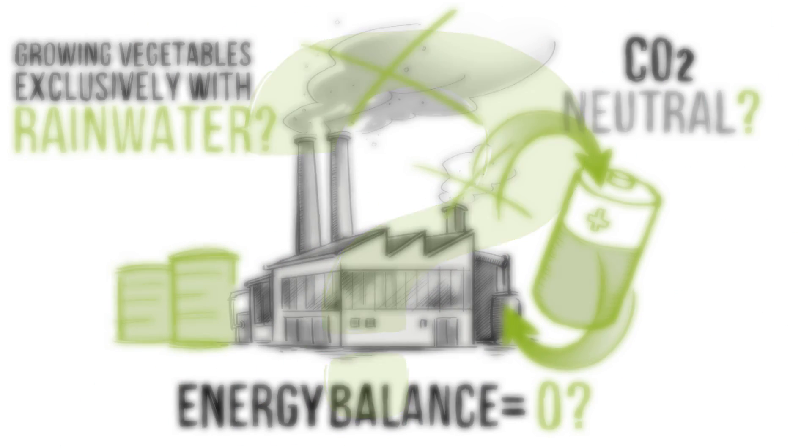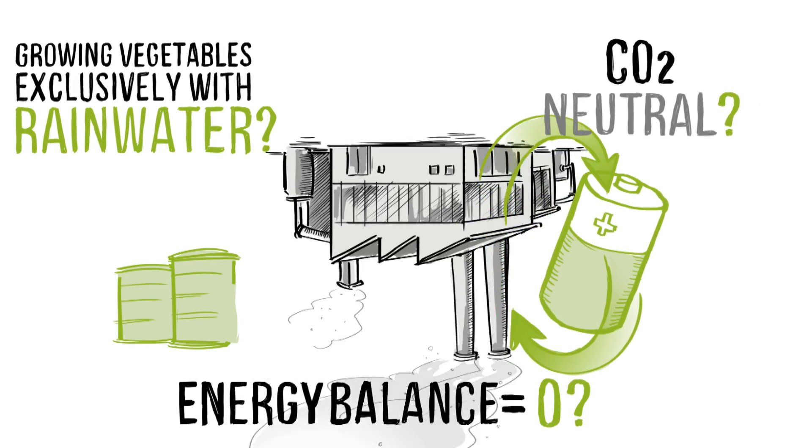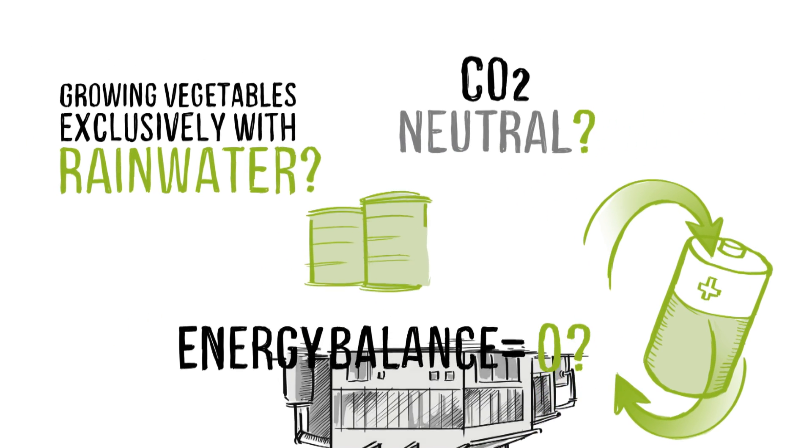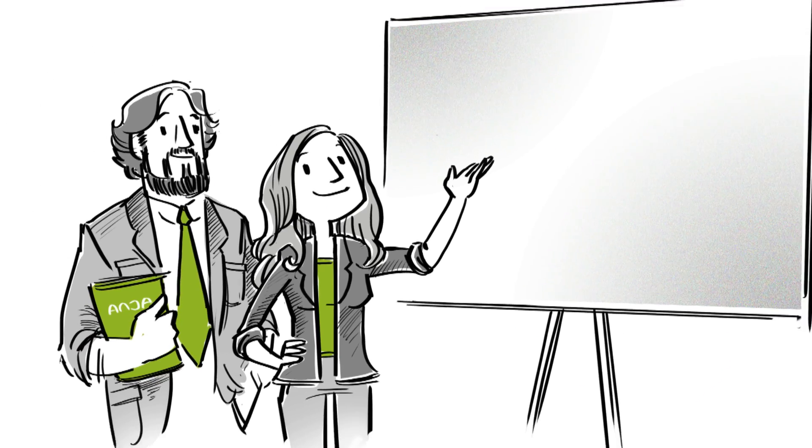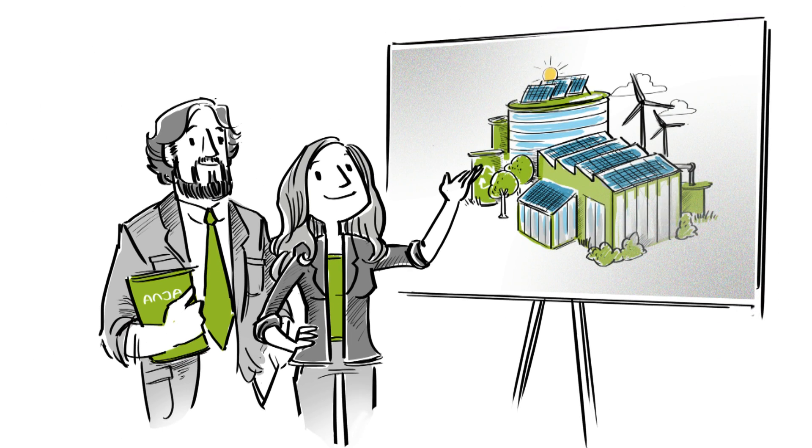The green production facility of Anya GmbH turns current food and beverage production facilities on their head. Our complete concept of an urban green production facility sets new standards worldwide.